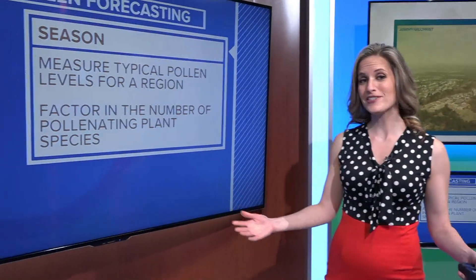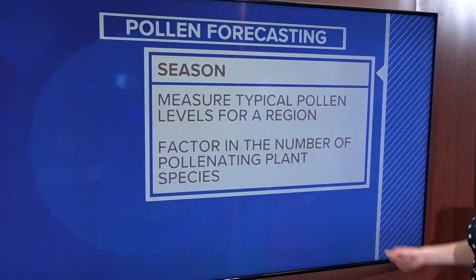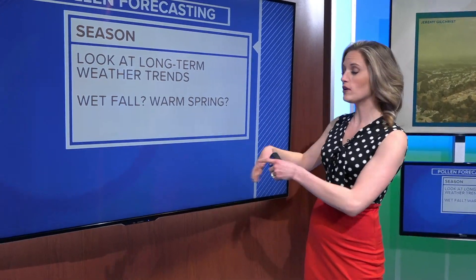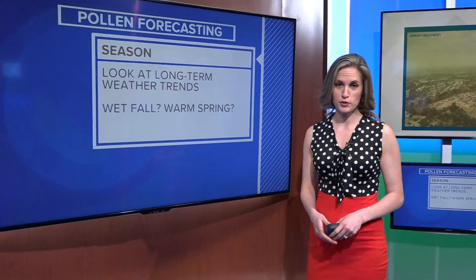When it comes to making a pollen forecast, experts look at several different factors on a seasonal scale and a day-to-day scale. First, they'll look at the typical pollen count for a specific region and factor in the number of pollinating plant species. They'll also take a look at long-term weather trends. Did we have a wet fall? Has it been a warm spring? Both of those would factor into an above-average pollen season.